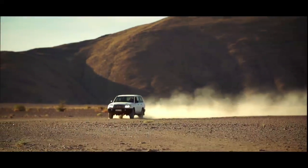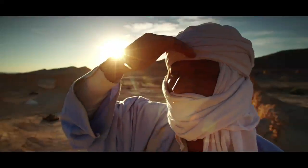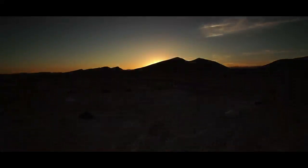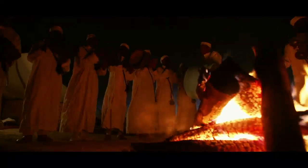Pushing further into the rocky desert, I continue in the direction of Tisint. I feel like I'm at the end of the world. The views are breathtaking. After driving for kilometers, I arrive at a timeless encampment. I let myself be carried away by the captivating rhythms of the Ahwach music — an unforgettable experience.